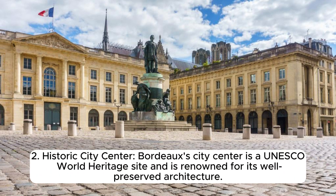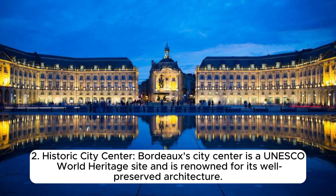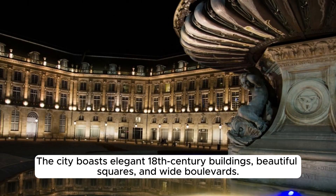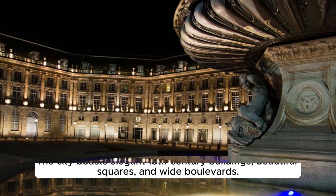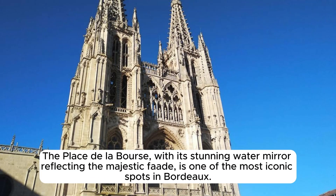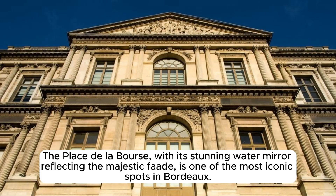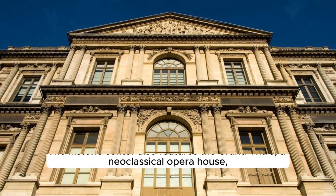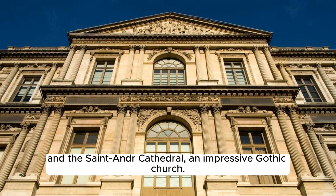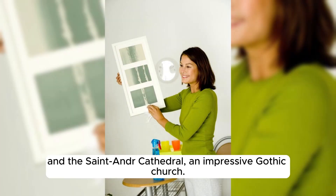Bordeaux's city centre is a UNESCO World Heritage Site renowned for its well-preserved architecture. The city boasts elegant 18th-century buildings, beautiful squares, and wide boulevards. The Place de la Bourse, with its stunning water mirror, is one of the most iconic spots in Bordeaux. The historic centre also features the Grand Théâtre, a neo-classical opera house, and the Saint-André Cathedral, an impressive Gothic church.